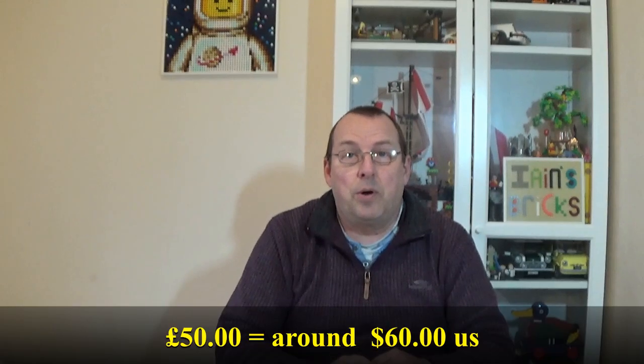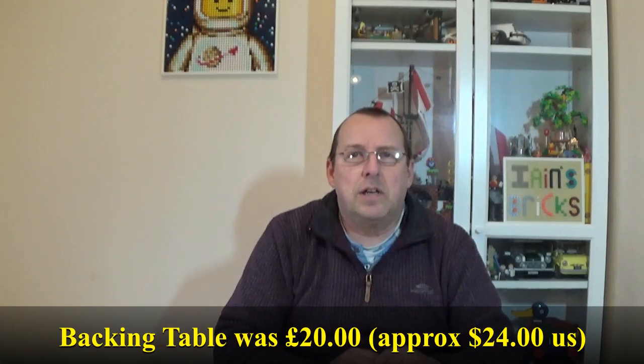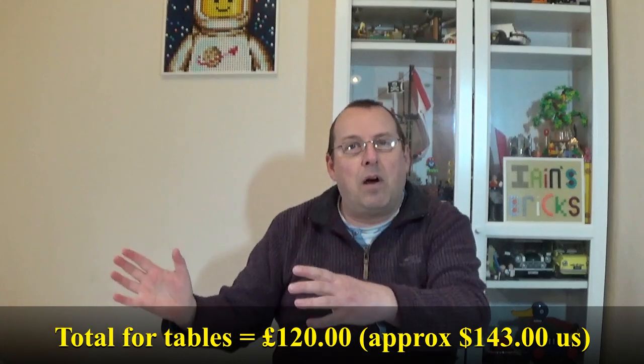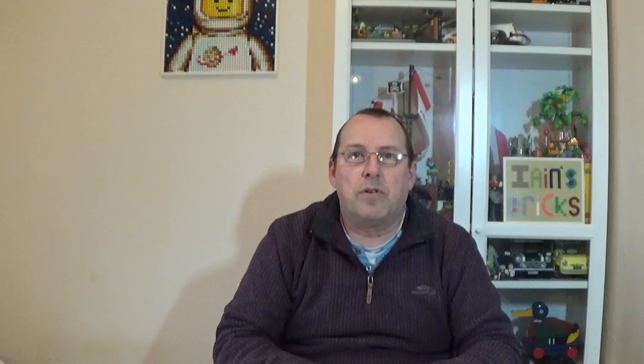Tables at that particular event cost £50 per seller's table, and I had two of those, so it was £100 for those tables. I also had a backing table as well. You can either put it right at the back of the table you've got, or as I did, I put it behind me. That created a space where I could put my larger sets at the back and my smaller sets at the front. It was a very, very well attended event - lots of people came in.